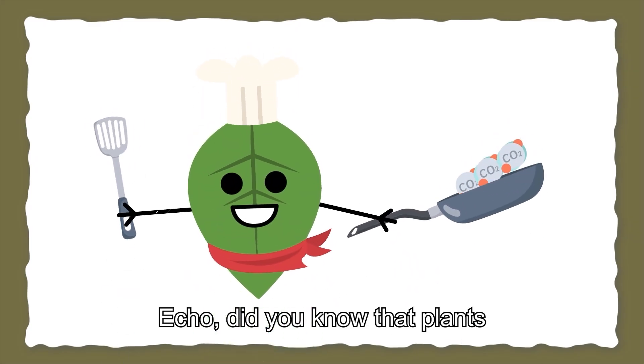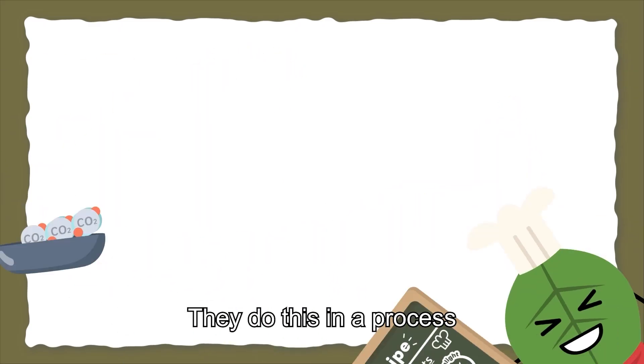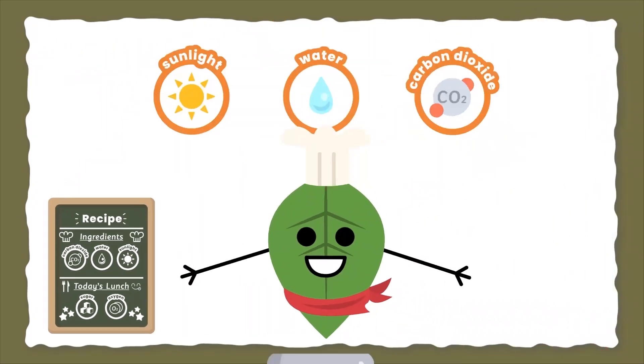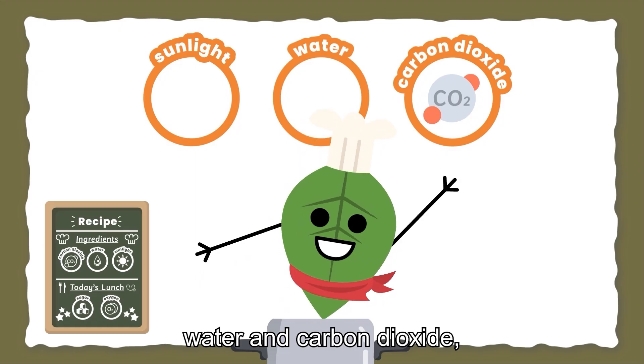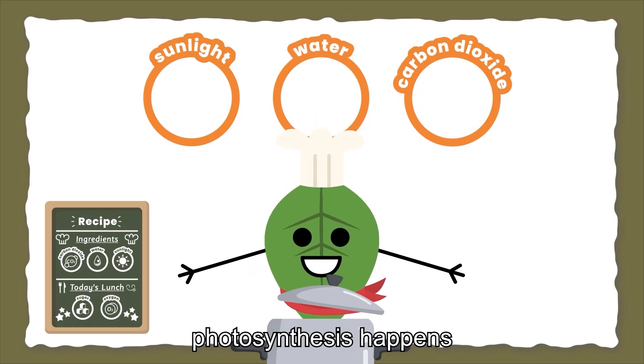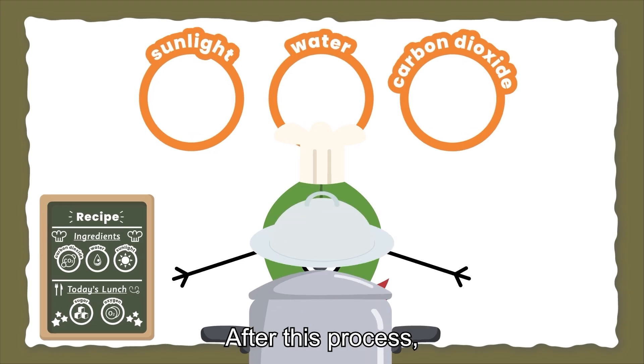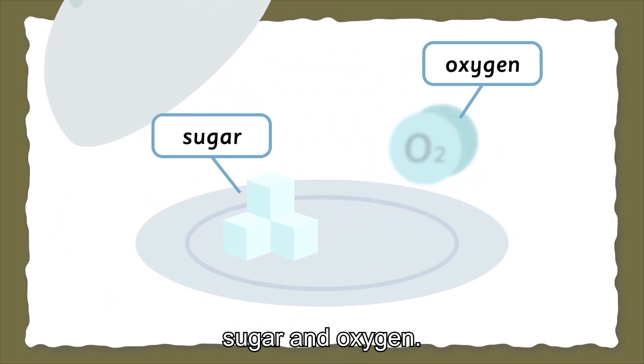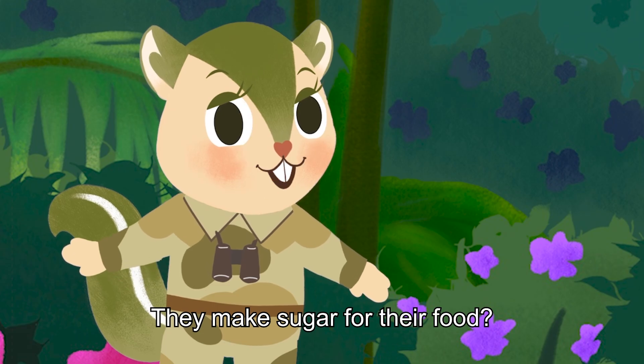Echo, did you know that plants make their own food? They do this in a process called photosynthesis. With sunlight, water, and carbon dioxide, photosynthesis happens inside leaves.